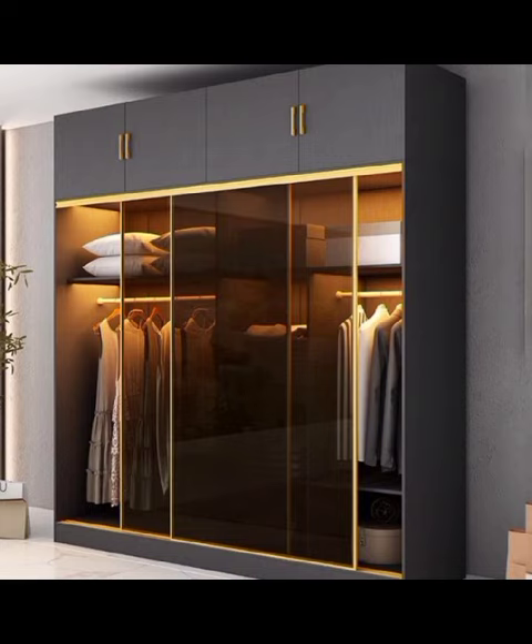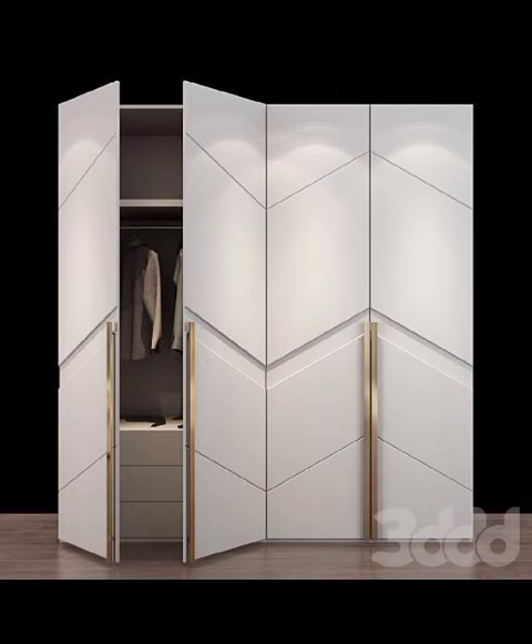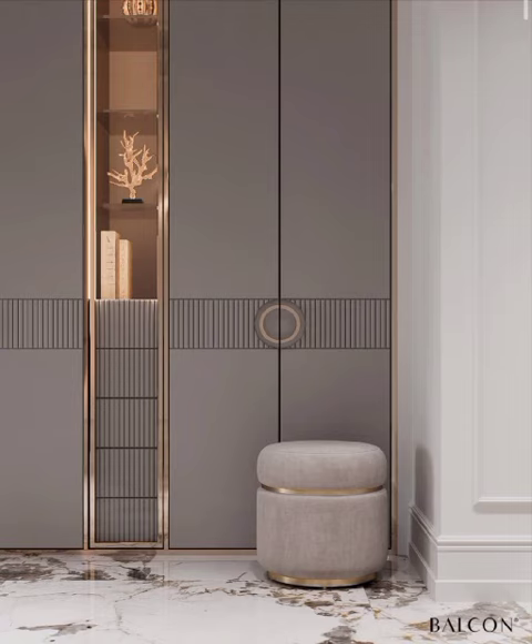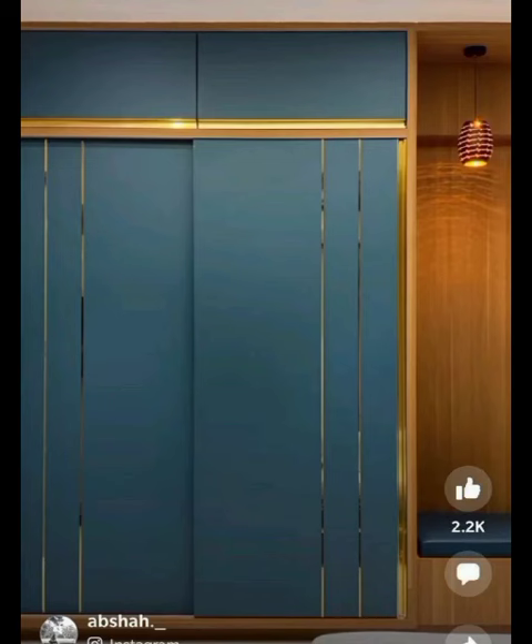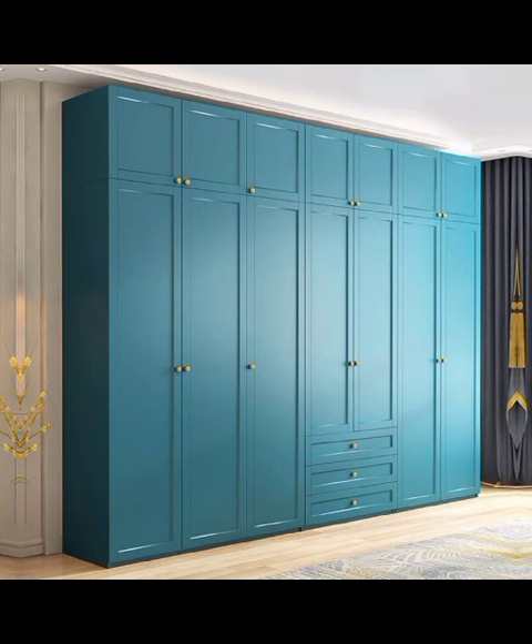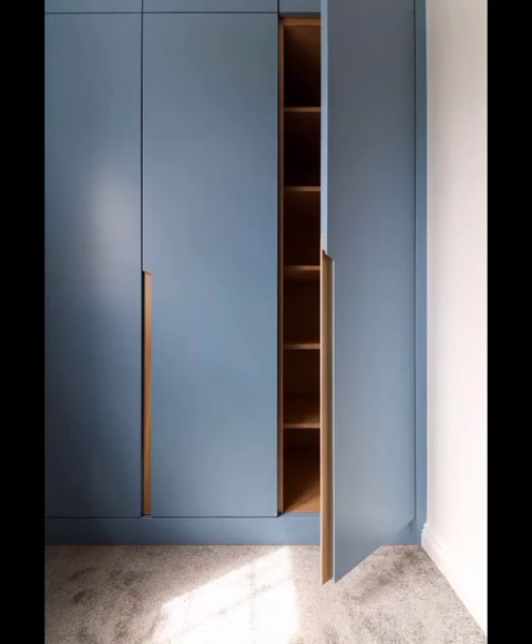Let's start with the popular minimalistic approach. Clean lines, smooth surfaces, and a focus on minimal storage needs make these cupboards perfect for those seeking a clutter-free environment. Featuring neutral tones and geometrical shapes, these designs beautifully complement any room, making them ideal for modern apartments and homes with an industrial aesthetic.